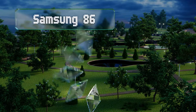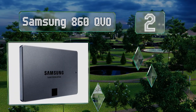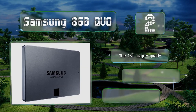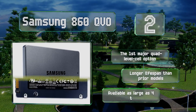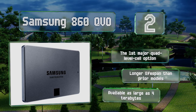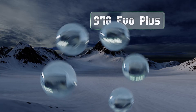At number two, an excellent upgrade for anyone on a moderate budget, the Samsung 860 QVO can drastically cut load times for many desktop users. It communicates using the SATA 3 standard and at seven millimeters thick it will also fit in most full and mid-size laptops. This is the first major quad-level cell option and it has a longer lifespan than prior models, available as large as four terabytes.